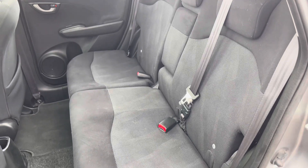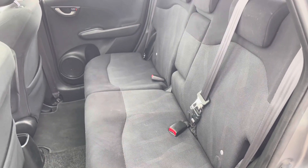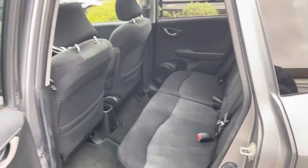You have ISOFIX points on the rear seats so you can easily fit a child seat into the vehicle and be sure it's safely secured in. There's also a nice armrest as well so rear passengers can have some nice comfort.